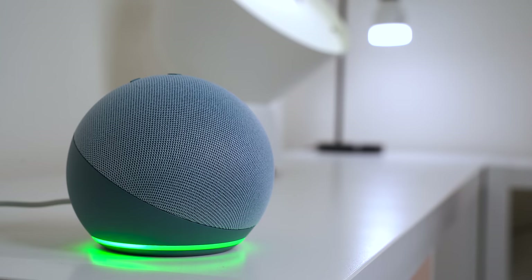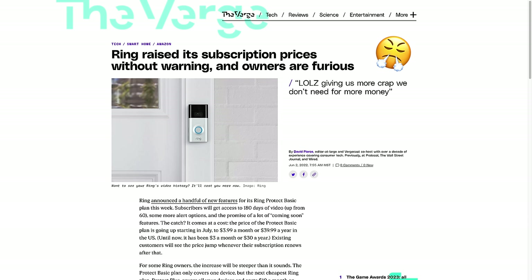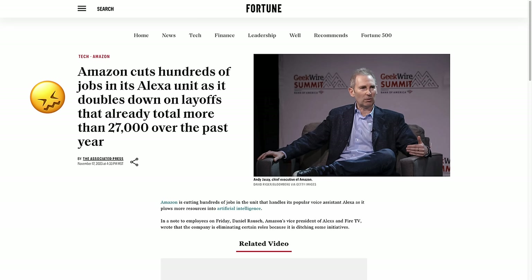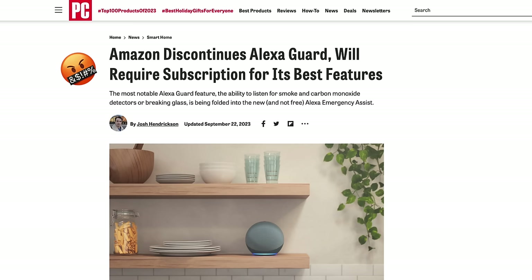One of the main culprits of this is Amazon. They have some new leadership and they're making a lot of very poor decisions in my opinion. Massive cuts in the voice assistant department, monthly fees for new Ring Alarm users, Guard used to be free but it's going to require a monthly fee, and they're even tacking on a monthly fee for the new Echo Show 8.